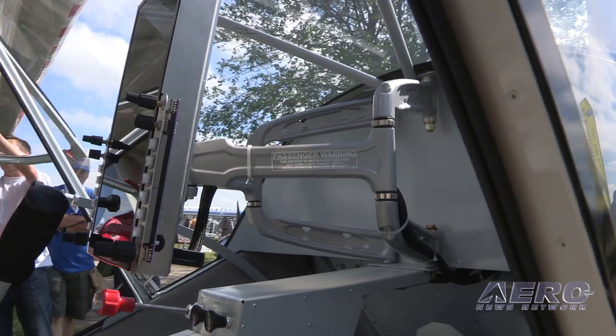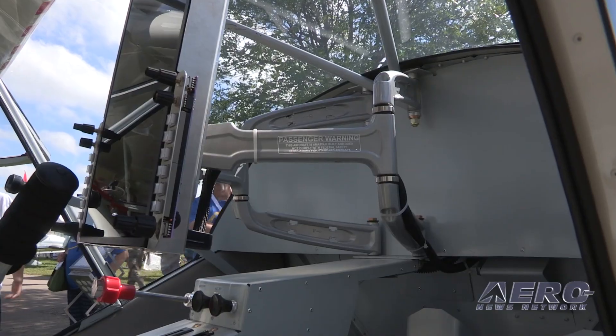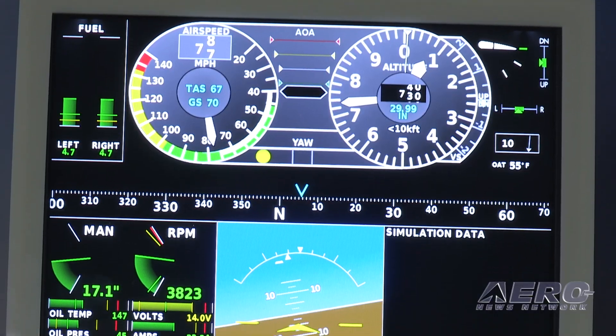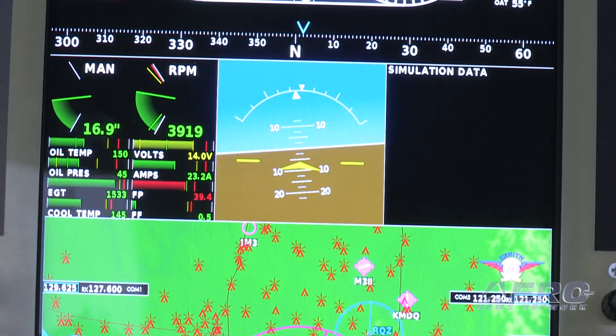We can see a lot more around us because we don't have the constraints of a traditional instrument panel. And with that glass panel, we can really reposition and reconfigure where the instruments are. You can actually see the critical instruments — airspeed, altimeter — a lot better when you're taking off and landing in this setup. It's working out really well.